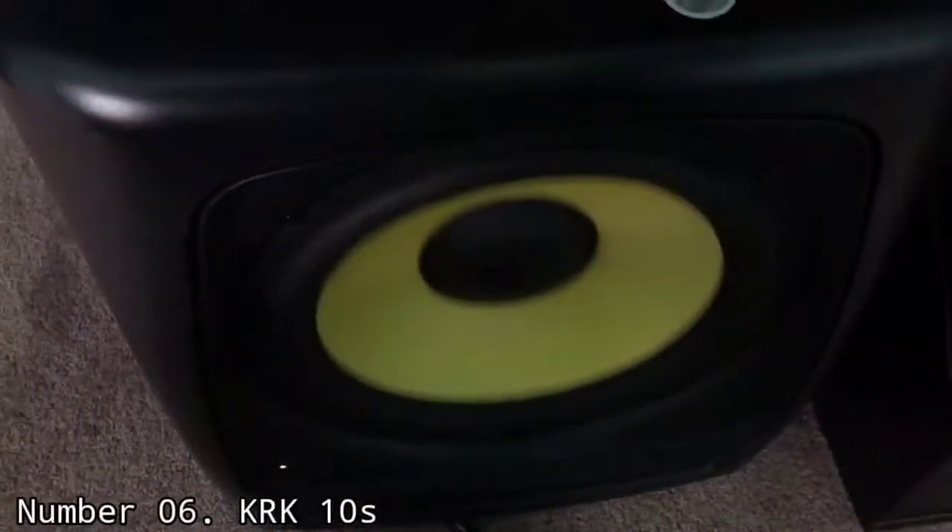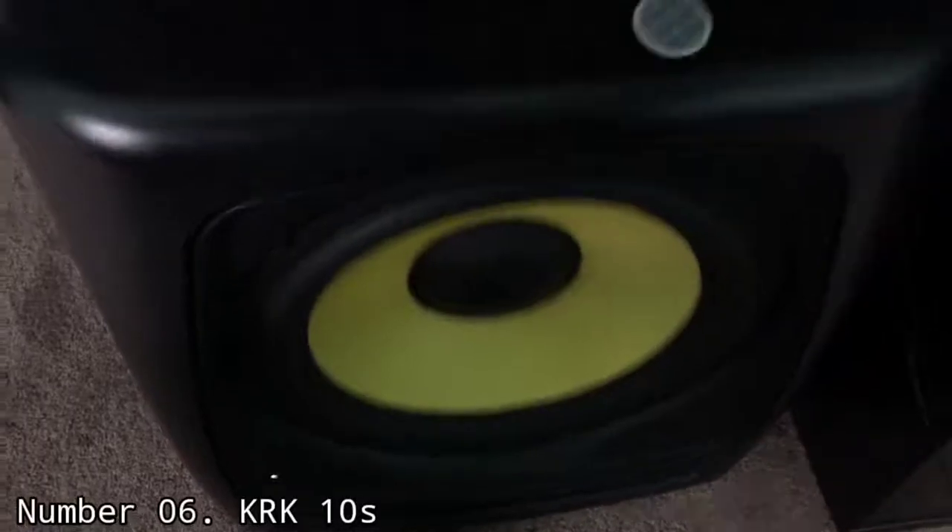The KRK 10s is just a really great professional or home studio subwoofer. It provides clean, tight bass with little to no distortion, even at high SPL. You get better translation between listening systems in a way that makes your mixes sound full and immersive without being too muddy or overly pronounced.